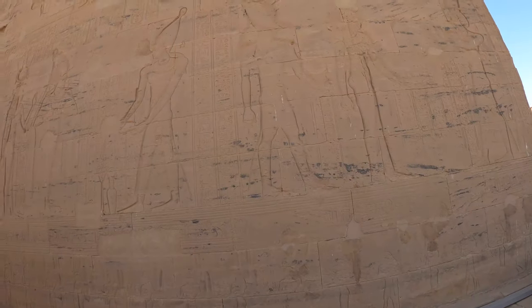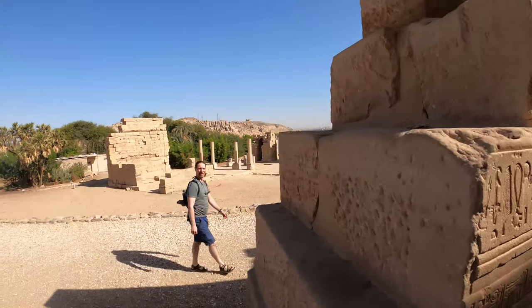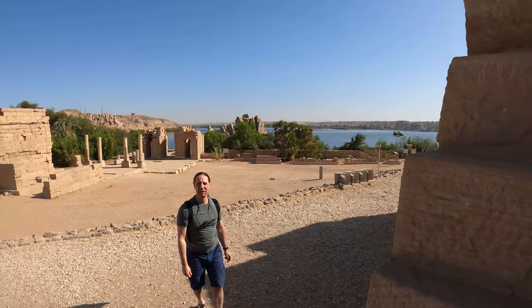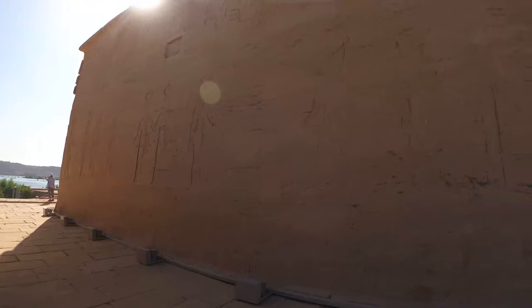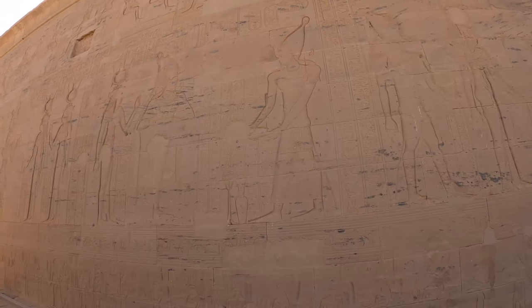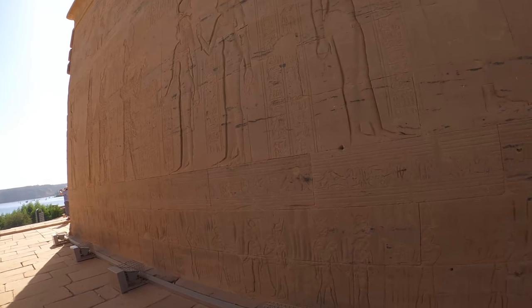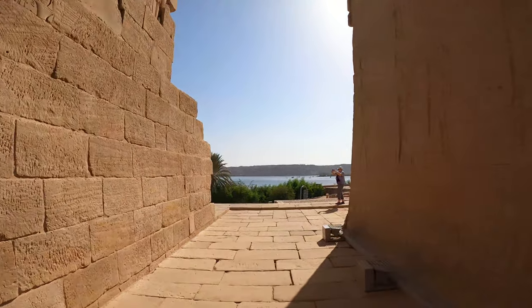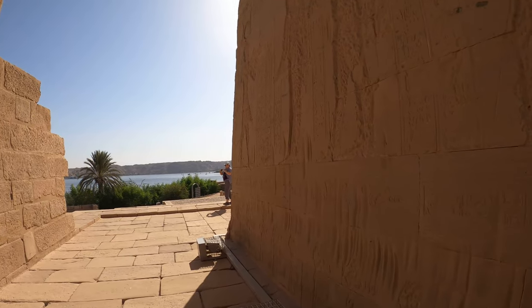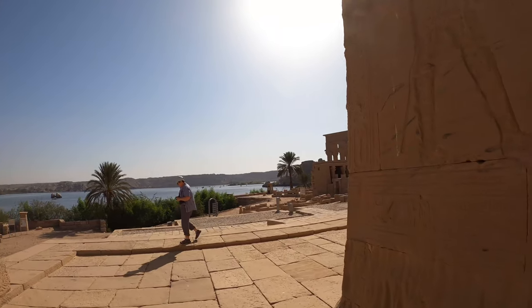I remember right before corona hit they uncovered a sarcophagus in Egypt and opened it — like, that explained everything. That's why.